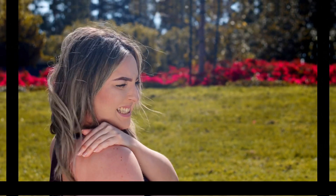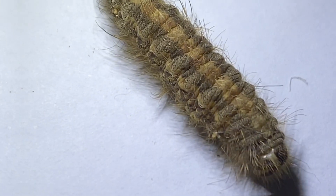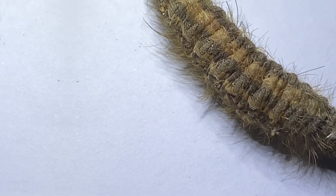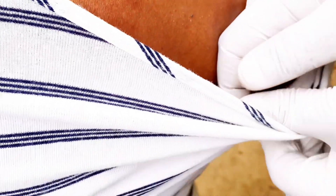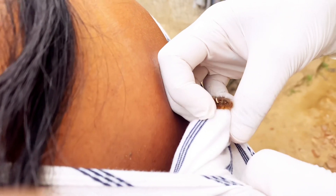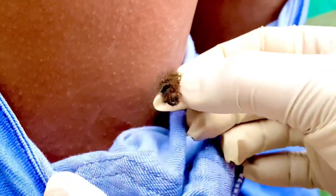For example, certain caterpillars have spines or hairs that can cause skin irritation, itching, or a mild allergic reaction if they come into contact with the skin. If you happen to come across a caterpillar while wearing a dress, it's best to maintain a safe distance and avoid any direct contact to prevent any potential issues.